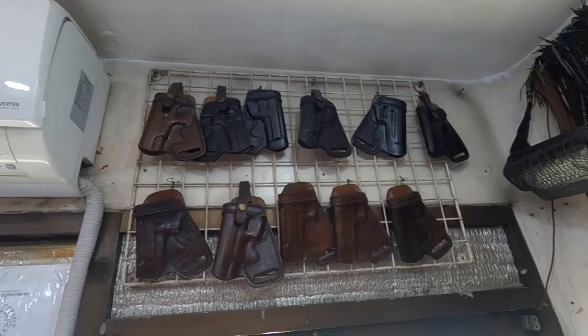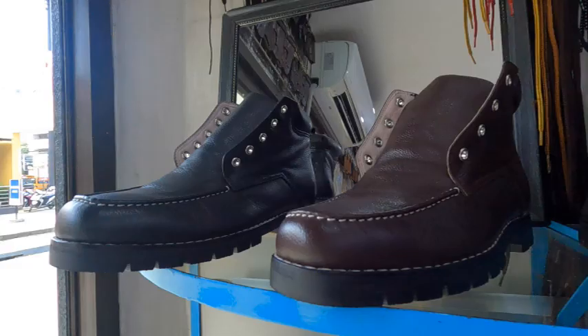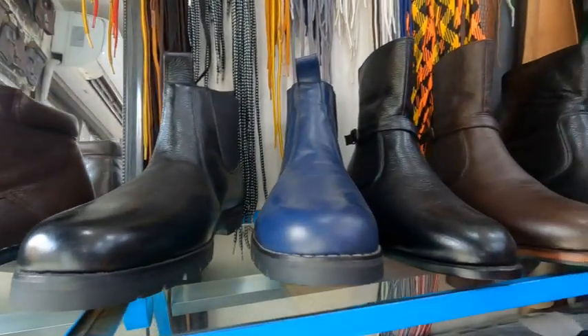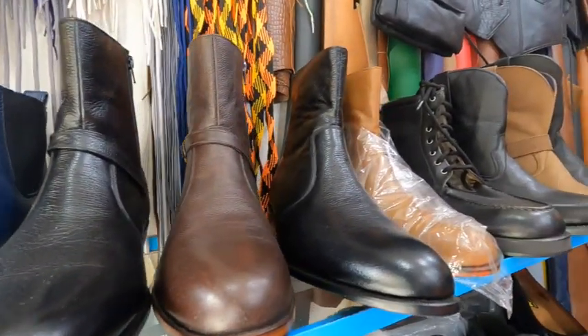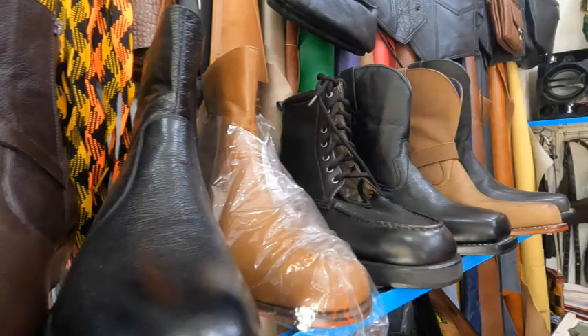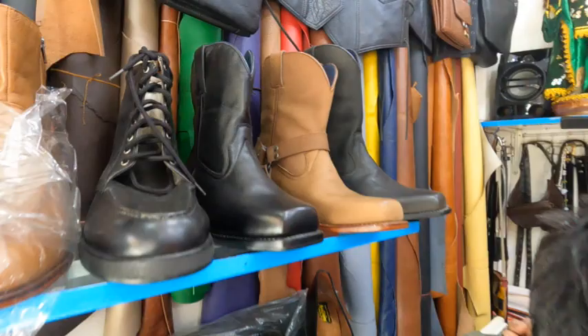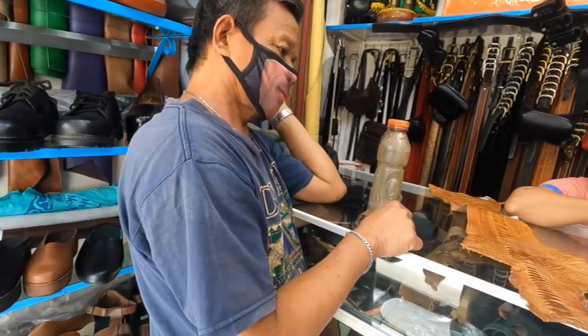R.J. Montering, I believe is the name. They're just on a side street close to Mango Square. There's a Jollibee right across the street, National Bookstore across the other street. And this is a little bit of what they make — pretty much anything and everything that you can want made out of leather.